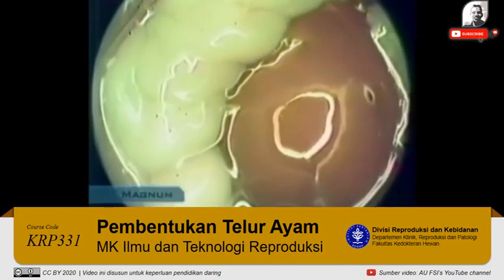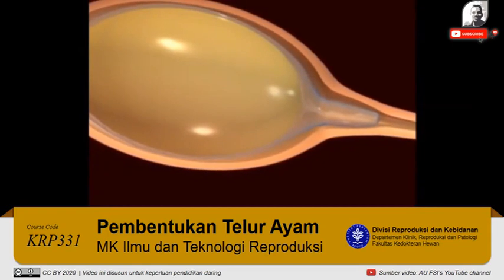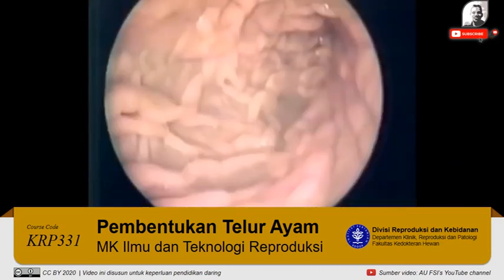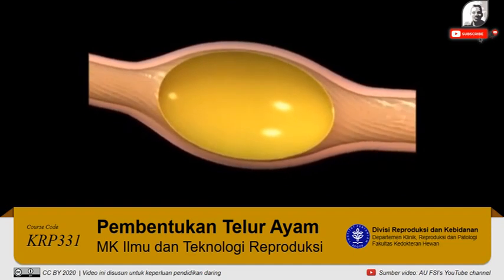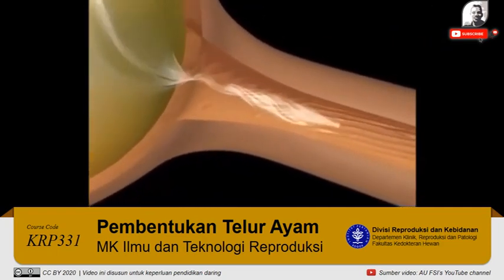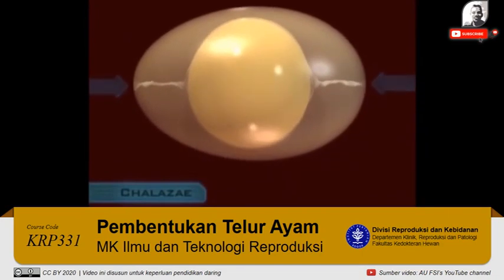The yolk spends about 15 minutes in the infundibulum before passing into the magnum. In the magnum, over about three hours, it will be covered by a dense, shock-absorbing layer of albumin, or egg white. Spiral ridges running the length of the magnum cause the yolk to spin like a bullet in a rifle barrel. This spinning twists the protein fibers in the albumin just in front of and just behind the yolk, making two pigtail-like structures called the chalaza, which keep the yolk suspended in the center of the albumin.